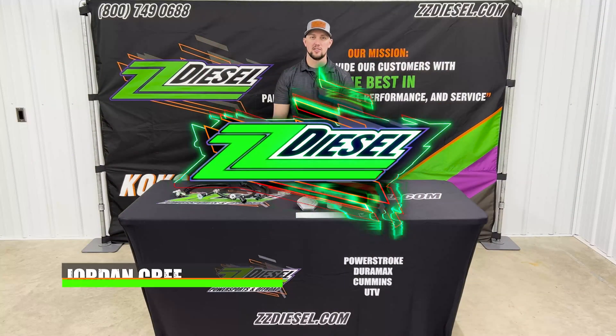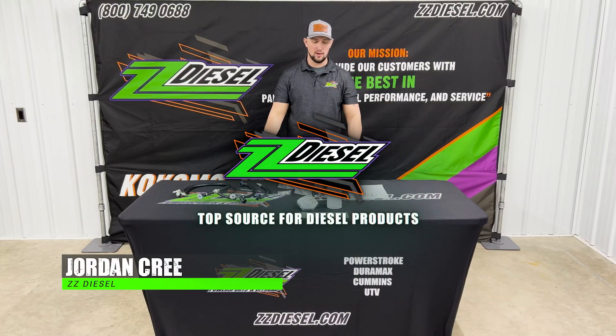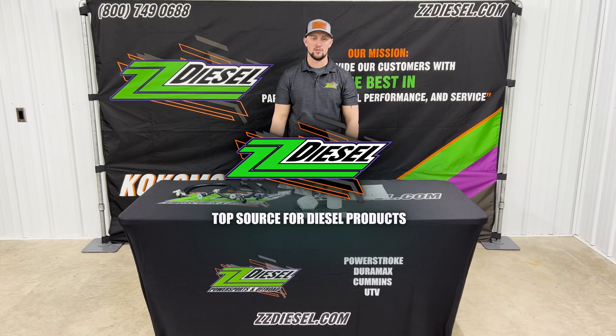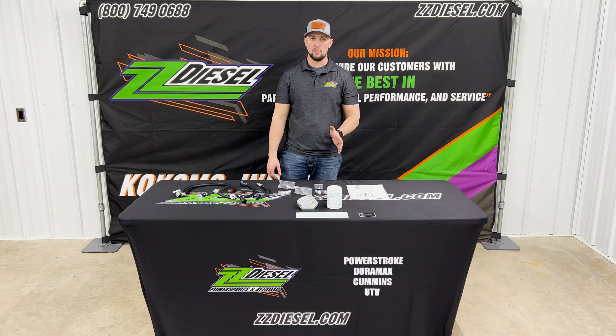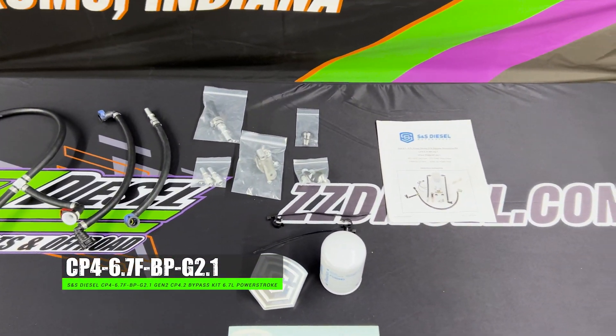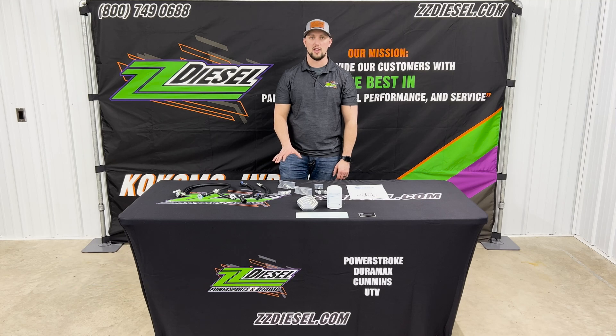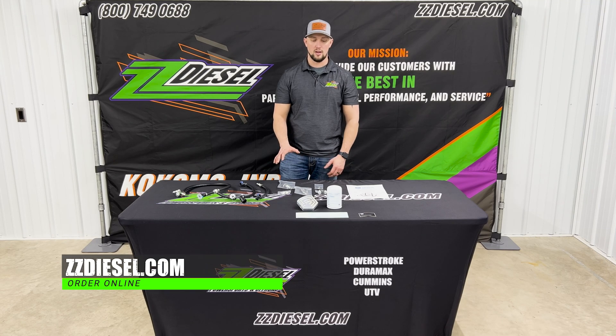What's up guys, Jordan here with ZZ Diesel. Got a new product spotlight for you guys — we do a lot of these in our shop. This is your CP4 bypass kit from SNS Diesel. It's going to fit your 2011 and up 6.7 liter Power Strokes. This is probably something you guys are somewhat familiar with — we get a lot of inquiries from customers about this kit.